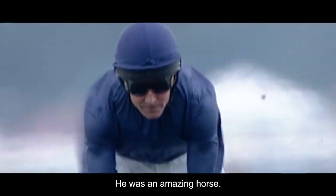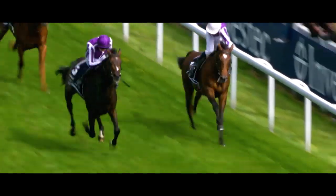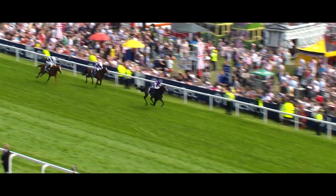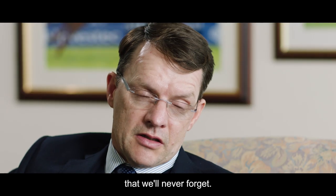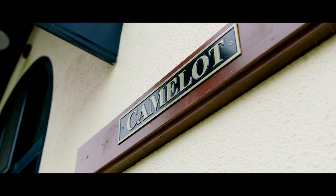He was an amazing horse. When it happened on the day, it was unbelievable really. Camelot moves past Astrology into third — his main sequence — but up towards the line it is Camelot who leads by three or four lengths to Astrology. Joseph was very young, he was only 19 at the time. It was incredible really. It was one of those days that we'll never forget. And out the line, the father and son combination of Joseph and Aidan O'Brien won the Investec Derby with Camelot.